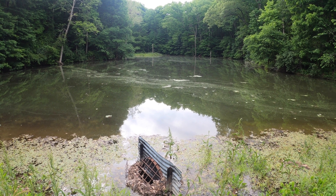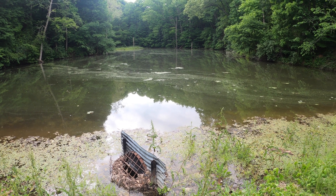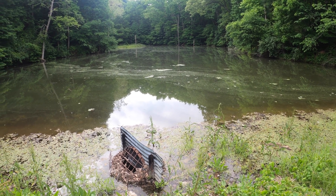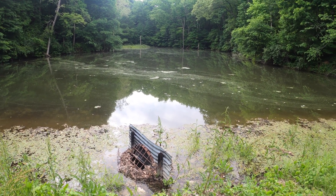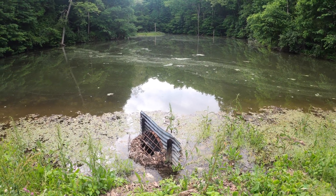We're on an old earthen dam here at a pond that I didn't even know existed. It reminds me a lot of the little earthen dams you find that the CCC built back in the 30s. Listen to the sound of those cicadas.